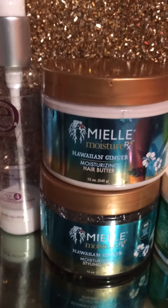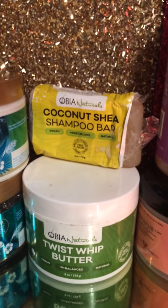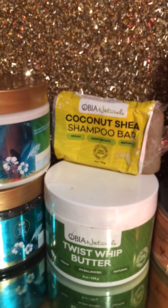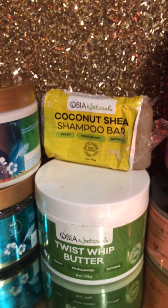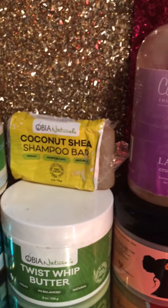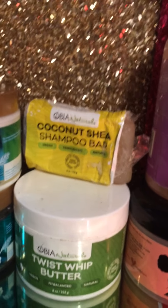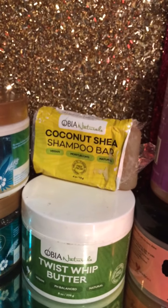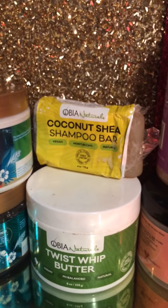I have Obia Naturals coconut shea shampoo ball — really great ingredients, it's vegan, very moisturizing. I also have the Obia Naturals twist whip butter, also vegan, in the eight-ounce. The shampoo ball is a four-ounce and I get about eight uses out of it. My favorite is the mint and tea tree shampoo ball for my scalp issues — it works very well, you can detangle with it, love it. My husband bought me the wrong one, that's why I have the coconut shea, but hopefully I'll get the mint tea tree one very soon.